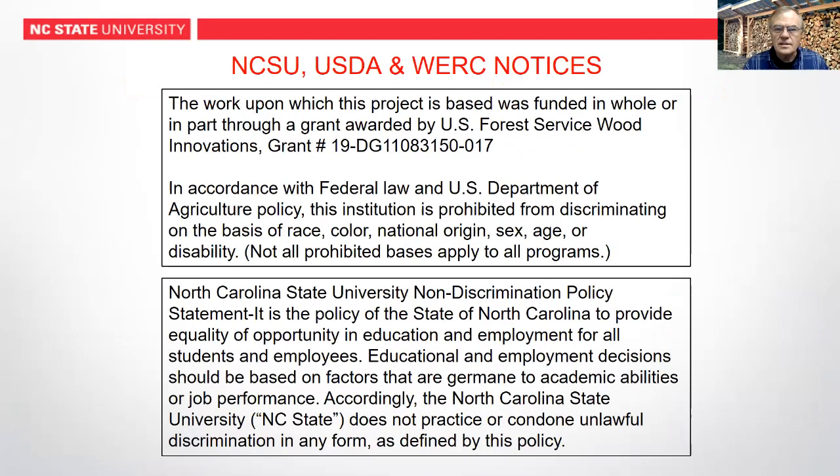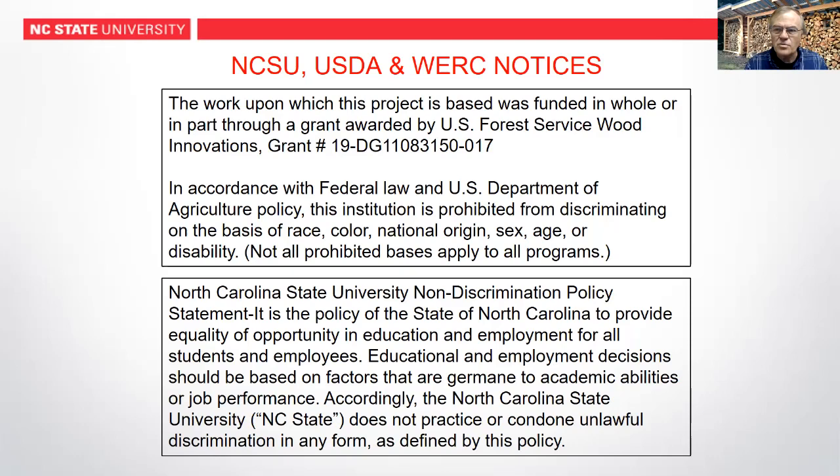Just a notice here that these are the standard notices by North Carolina State University, USDA Forest Service, and the Wood Education Center. We are supported financially by the Wood Education Center, Princeton, West Virginia. Our grant number is 19-DG. If anyone has any complaints or concerns about our behavior here on the workshop and anything we do, you can certainly contact the Wood Education Center of Princeton, West Virginia, the U.S. Forest Service, Department of Agriculture, Washington, D.C., or North Carolina State University Extension in Raleigh.